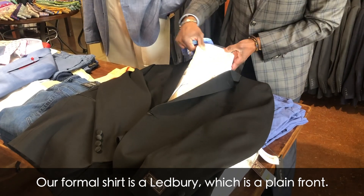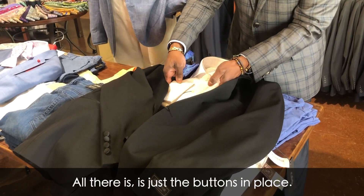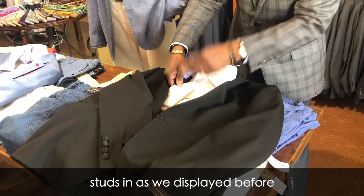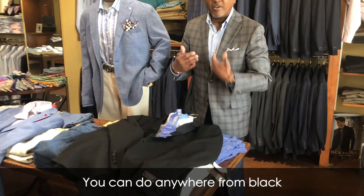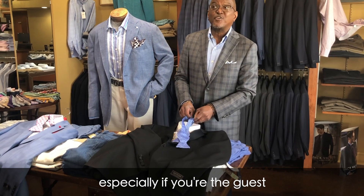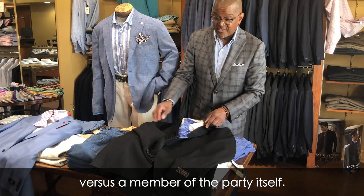Our formal shirt is a Ledberry, which is a plain front — no bibs, no pleats. All there is are the buttons in place; you can remove those and put the studs in as we've displayed before. Your bow tie can be anything from black to something with a nice rich accent color, especially if you're a guest of the wedding party versus a member of the party itself.